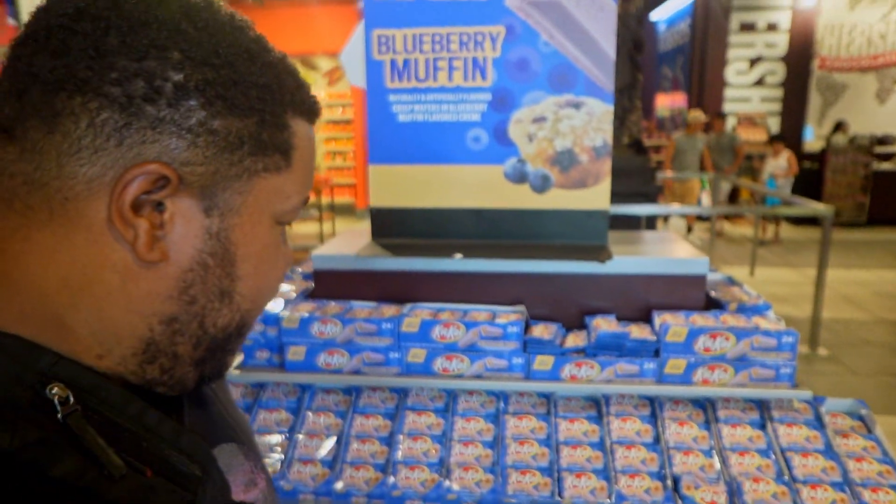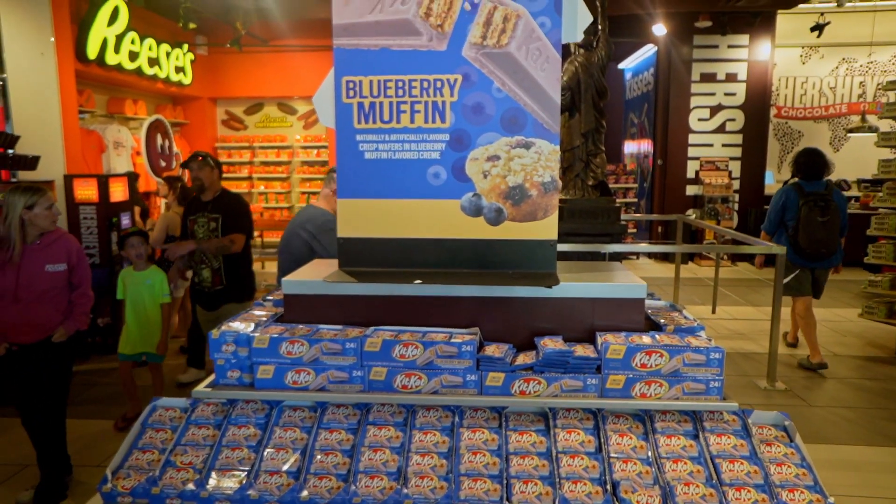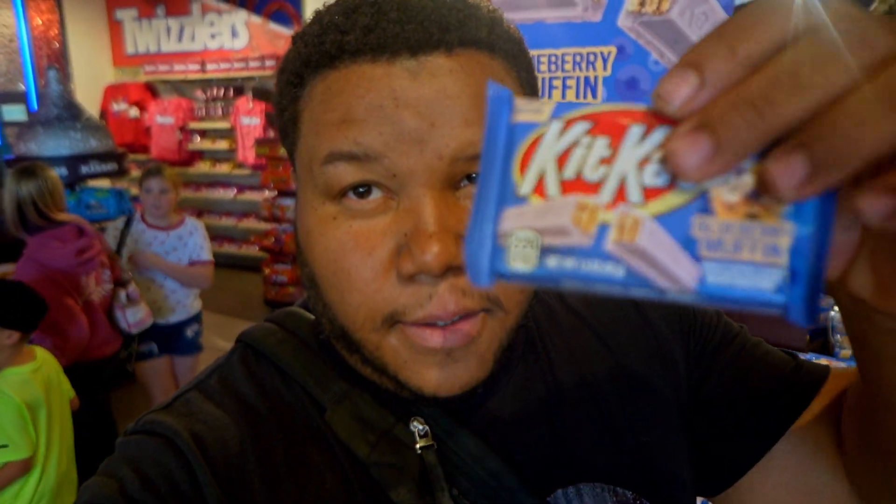This is the one I came for and haven't seen anyone else have yet — they have blueberry muffin Kit Kats! Blueberry muffin Kit Kats — I have a feeling these things are just absolutely the truth. So we've got to try the blueberry muffin Kit Kat.